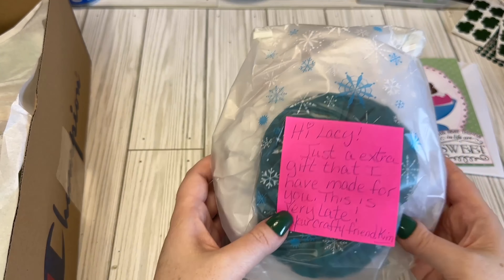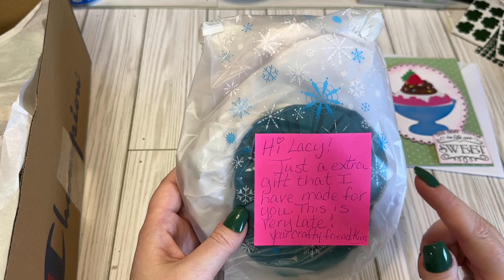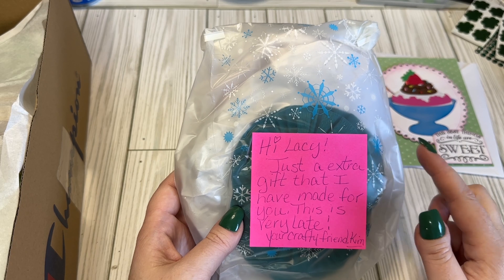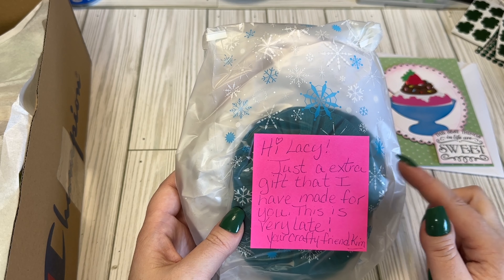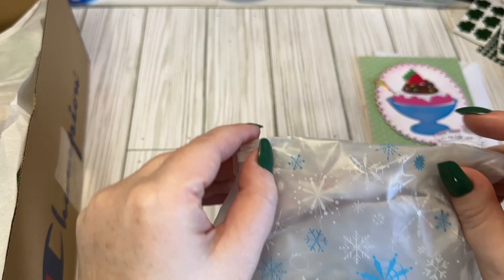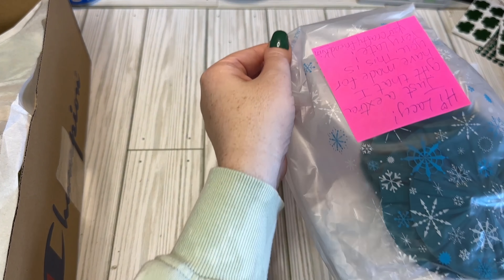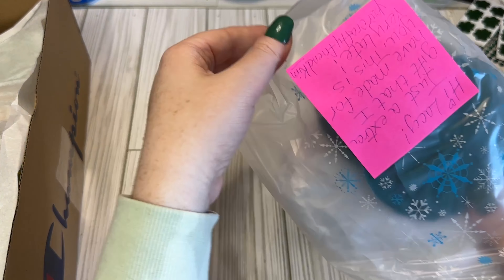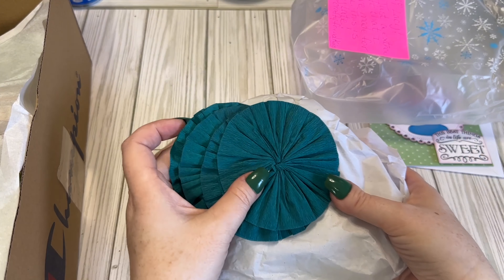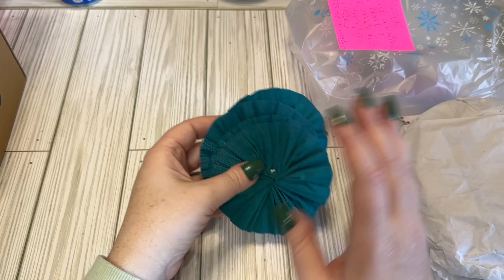She included an extra gift. It's for my 1,000 subscriber giveaway challenge — she didn't get it to me on time, so she included it. It was to make something teal. I see, like, mint. It was supposed to be turquoise, mint, teal — those are my favorite colors. Anything you want.